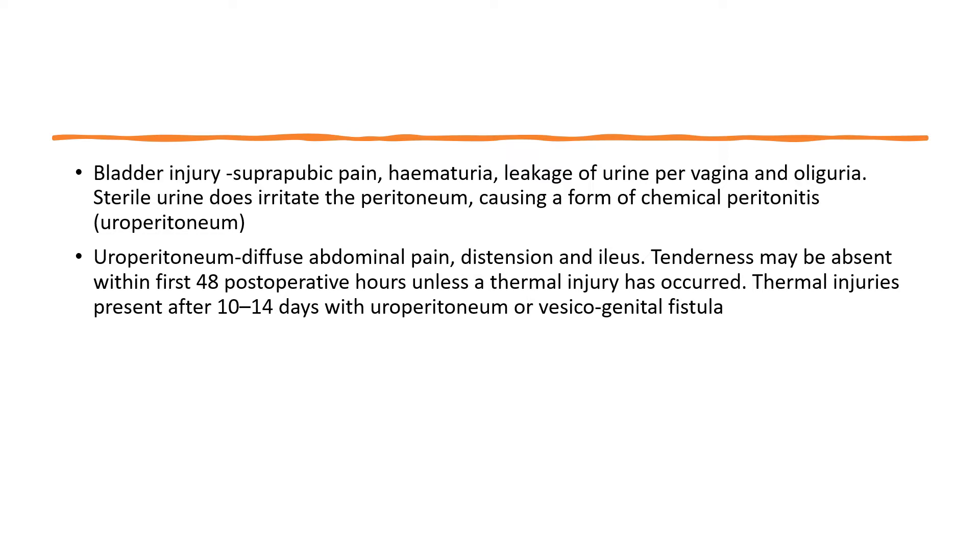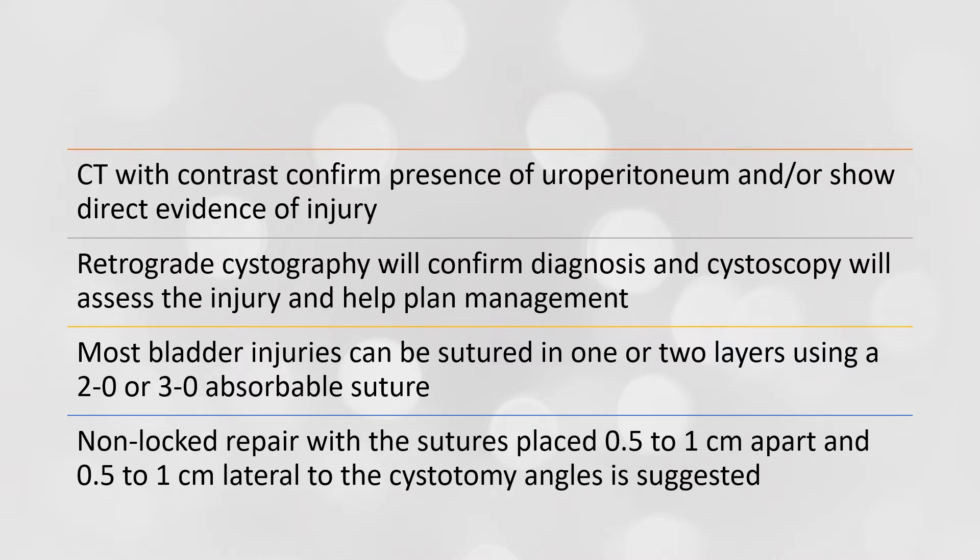Sterile urine irritates the peritoneum, causing a form of chemical peritonitis called uroperitoneum, presenting with diffuse abdominal pain, distension, and ileus. Tenderness may be absent in the first 48 hours post-operatively unless a thermal injury has occurred. Thermal injuries present after 10–14 days with uroperitoneum or vesicogenital fistula. CT with contrast confirms the presence of uroperitoneum and provides direct evidence of injury. Retrograde cystography will confirm the diagnosis, and cystoscopy will assess the injury and help plan management.